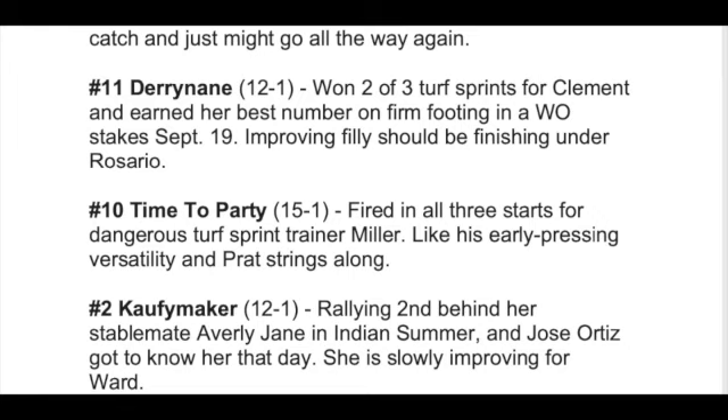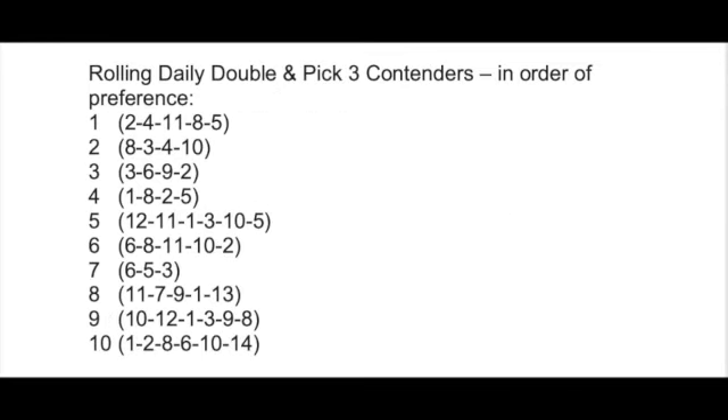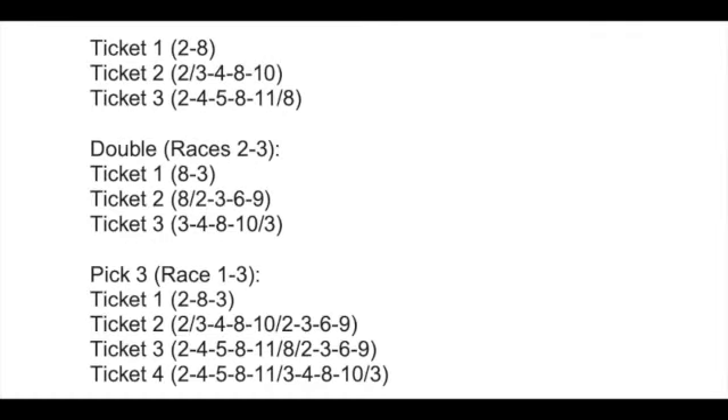The next part covers rolling double and pick three contenders, listed in order of preference. After seeing all the horses I liked in each race, I show exactly how to play the rolling doubles and pick threes — I key my top choice to the other contenders in the other races, and you can see those examples on the screen.